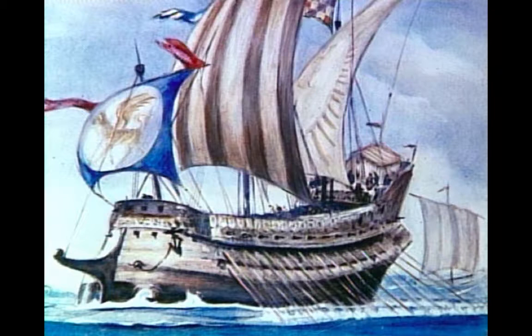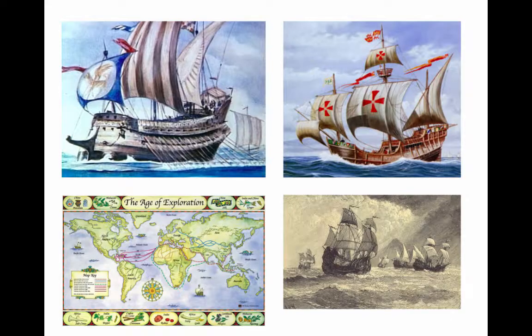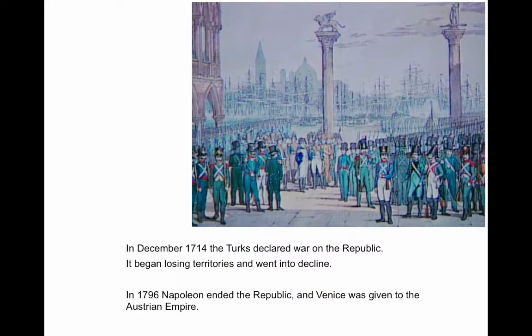They built great warships and dominated the Adriatic. Here's the extent of their empire — they were always faced off against the Ottoman Empire. On the right, we see a European ship designed for the Atlantic, while the Venetians designed ships to handle the calmer Adriatic and Mediterranean. But when the world shifted to the Atlantic, they were not able to compete and went into decline, and the rest of Europe entered the age of exploration. The Venetians had bad encounters with the Turks, and then Napoleon ended the Venetian Republic and Venice became part of the Austrian Empire.